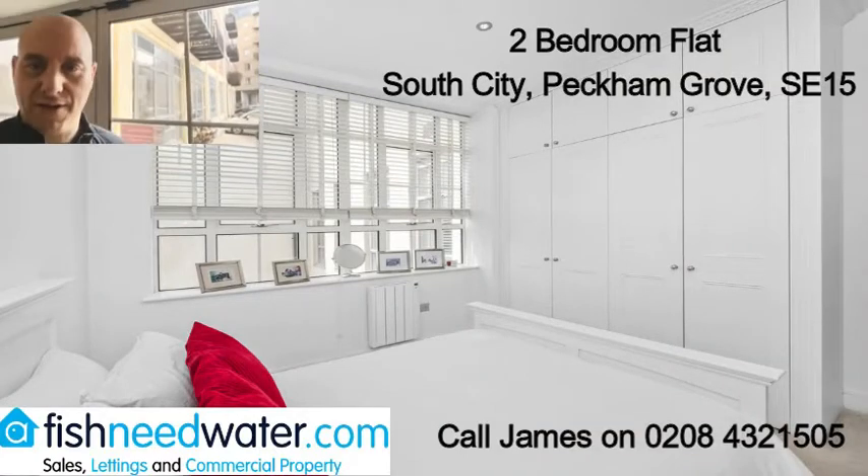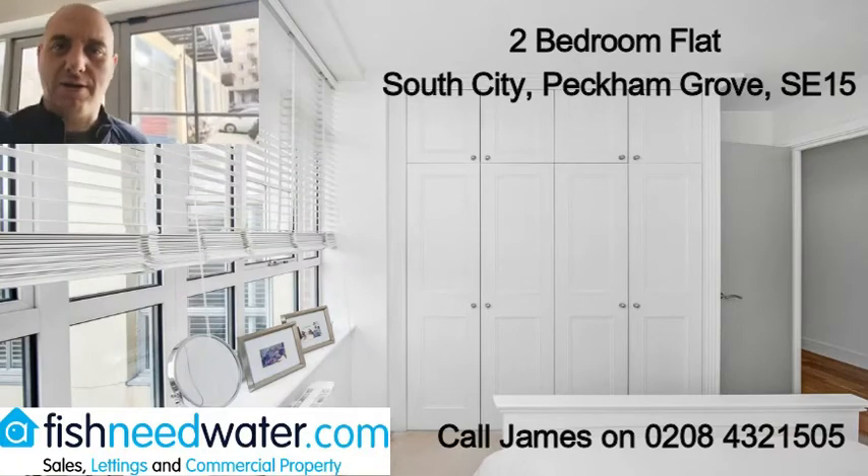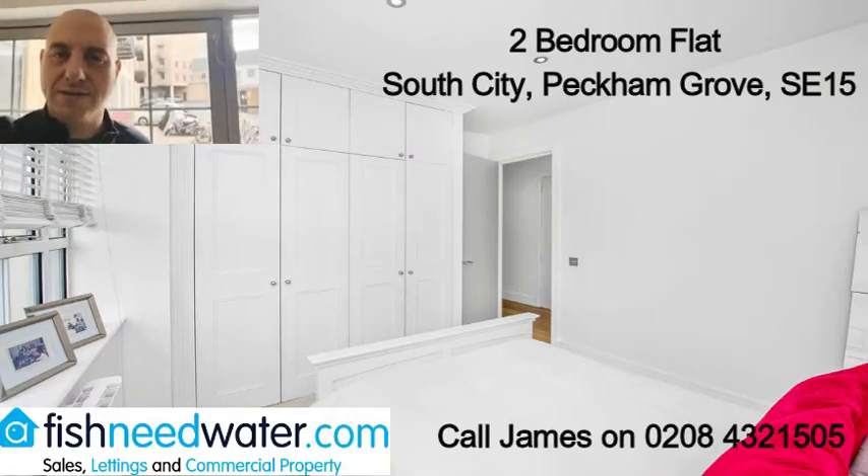Have a look. If it's the kind of thing you're looking for and you have a budget in and around the £500,000 mark, get in touch with me. I would like to show you this flat — I think it ought to be top of your viewing list.